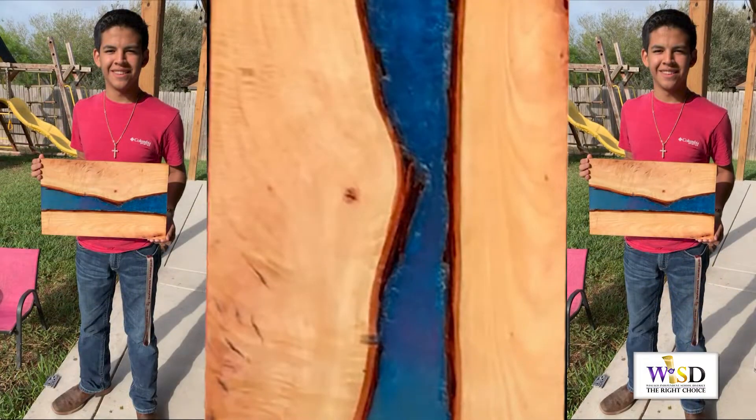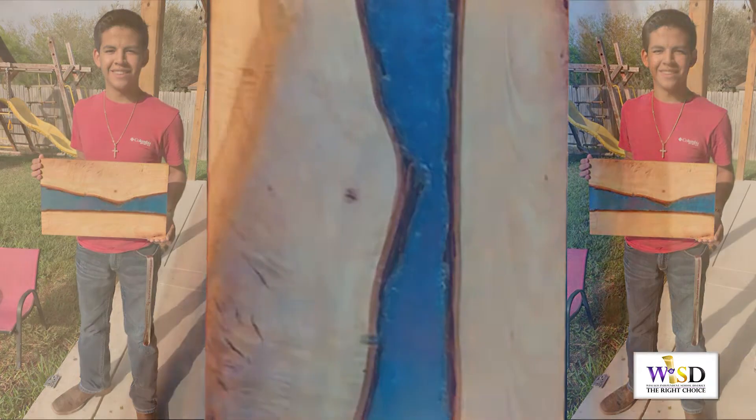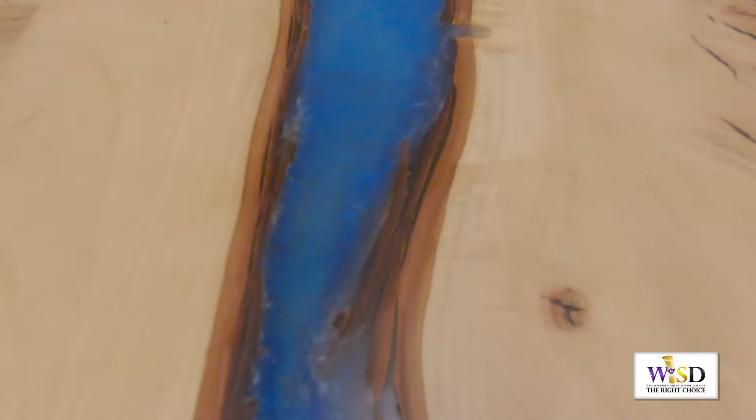I'm very anxious actually because I feel like I'm going to do really good this year. I haven't seen anyone yet do a cutting board like this, so I have a feeling I'm going to be one of the first people to enter a cutting board like this, so it's very, very exciting.